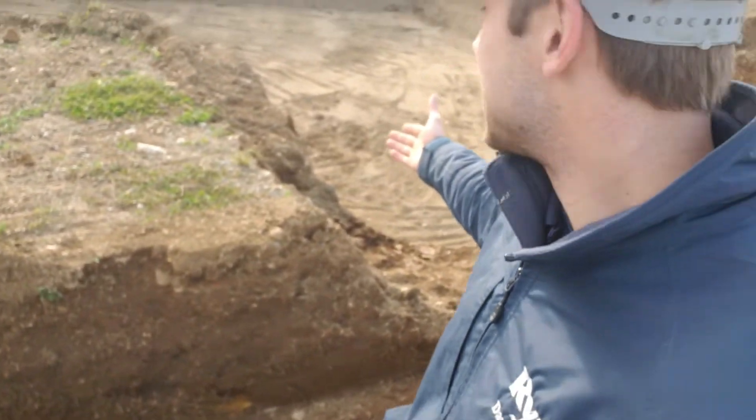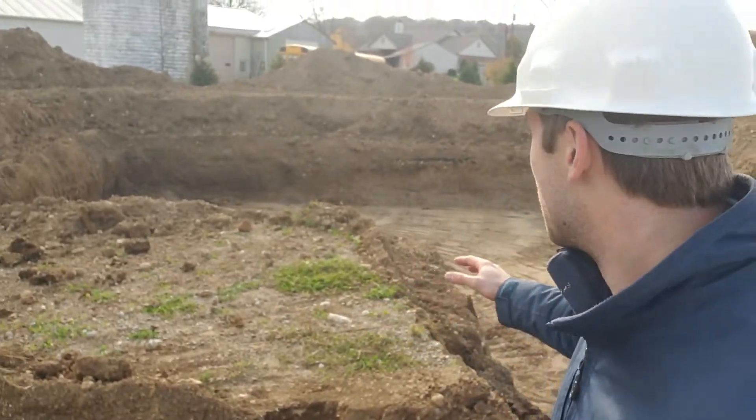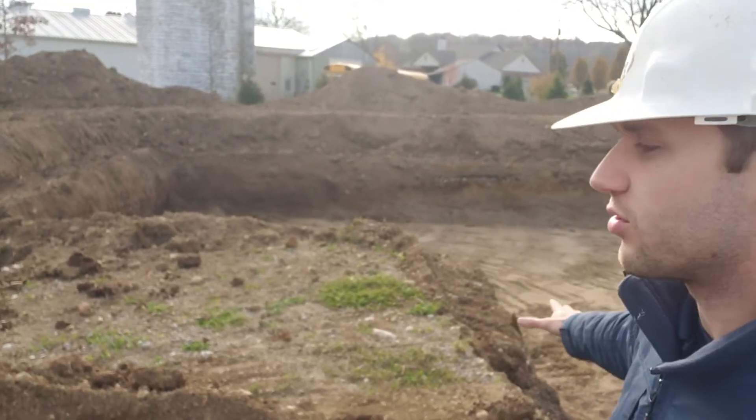I want to let you guys know, when you're able to see it, it's actually quite sandy at the bottom, which I'm very excited about. This is gonna be wonderful for your sump pump here in the bottom — that water is just gonna be draining clear through this.